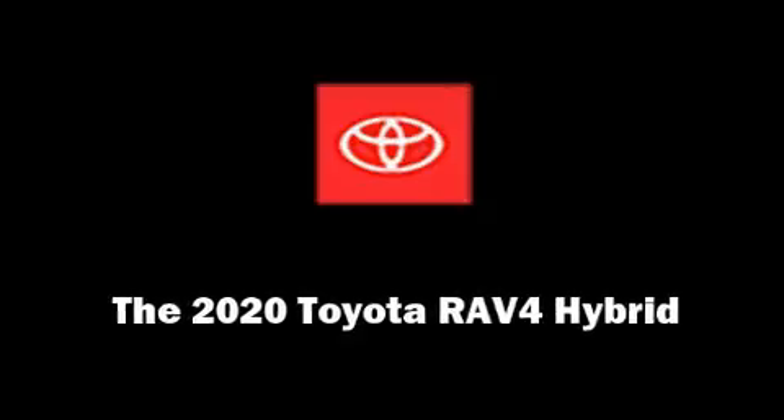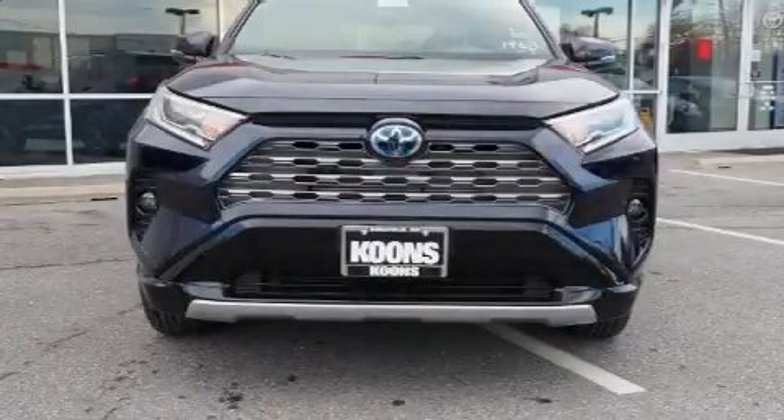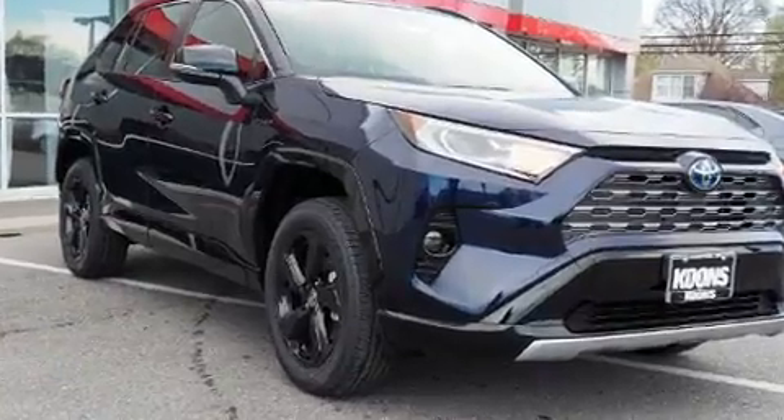Introducing the 2020 Toyota RAV4 Hybrid. Smooth gear shifts are achieved thanks to the efficient four-cylinder engine, and for added security, dynamic stability control supplements the drivetrain.